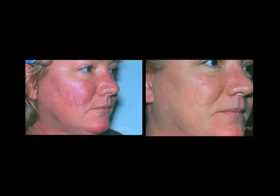Rosacea is also a very common problem. The name comes from rosy cheeks — that is how it is called rosacea. The full name is acne rosacea because you can get bumps from that.